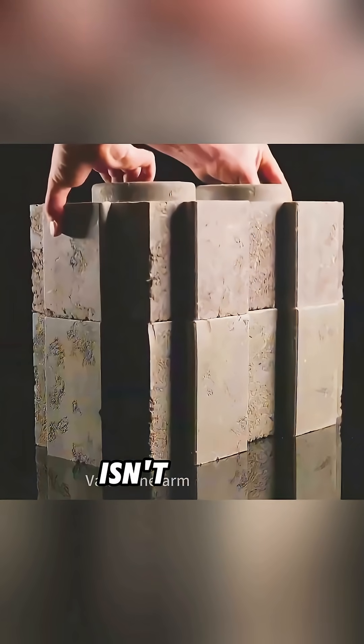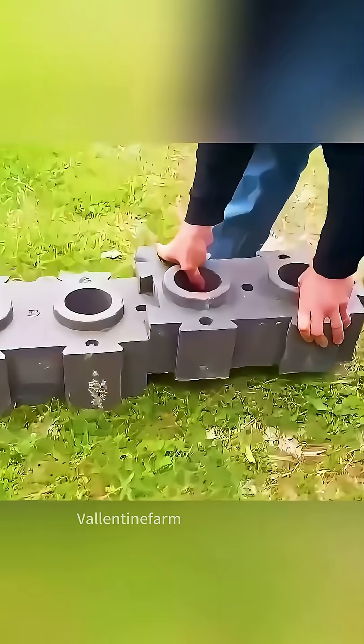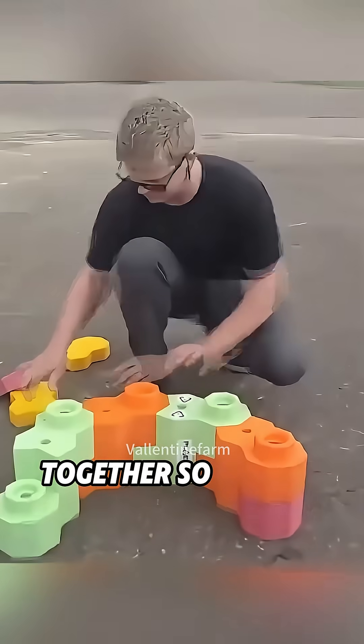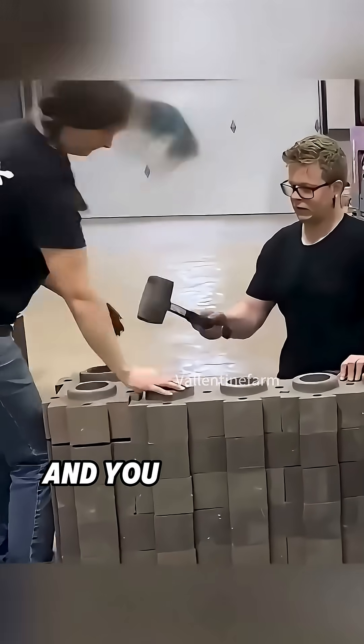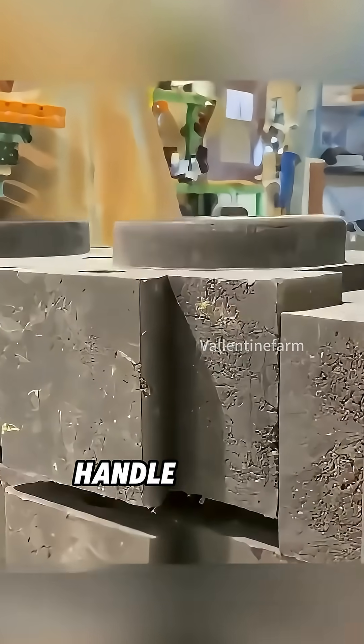But the real genius isn't just in recycling trash — it's in the design. These interlocking bricks snap together so tightly that builders don't need cement at all. Just a hammer. And you can build a wall strong enough to handle massive pressure.